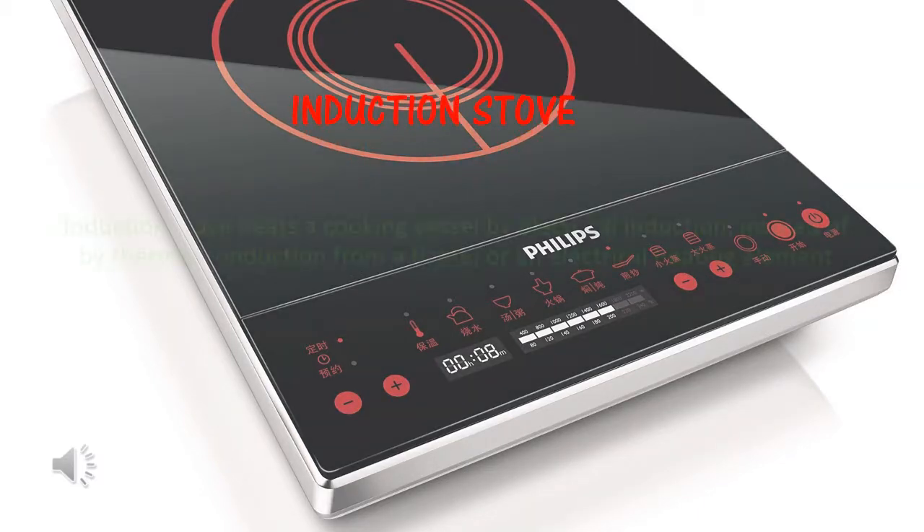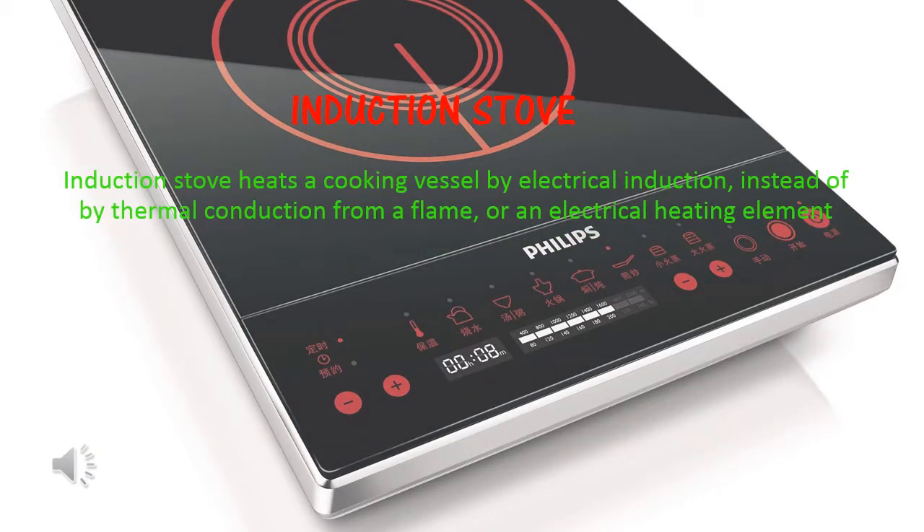What is an induction stove? Induction stove heats a cooking vessel by electrical induction instead of by thermal conduction from a flame or a heating element.